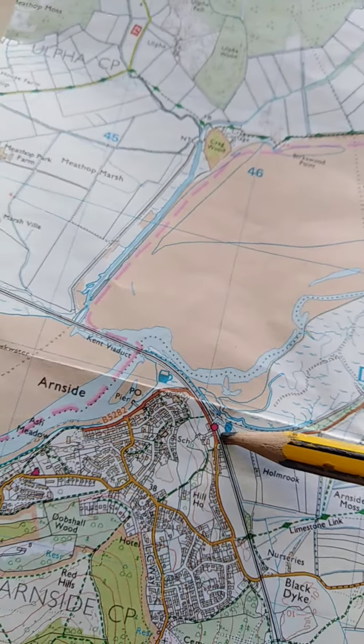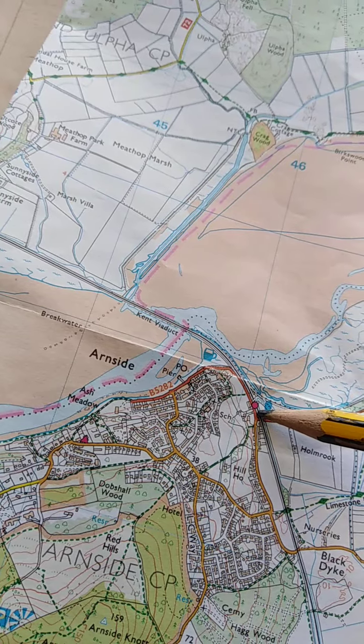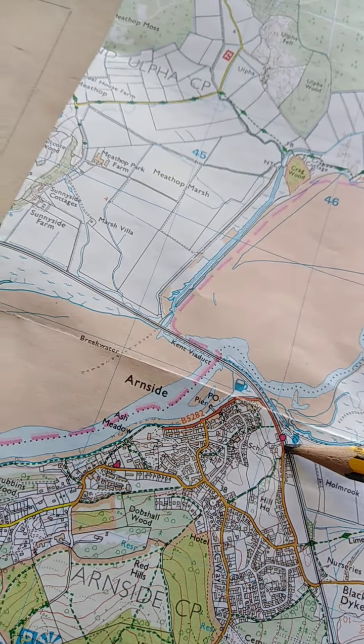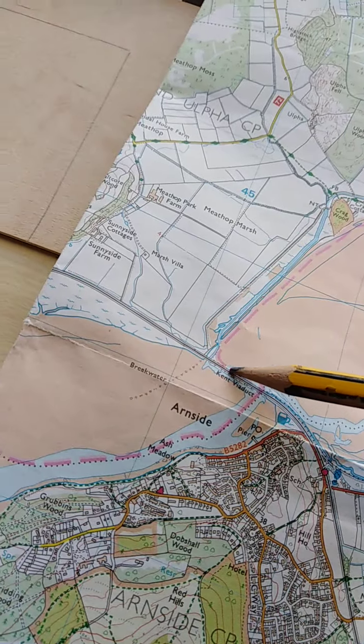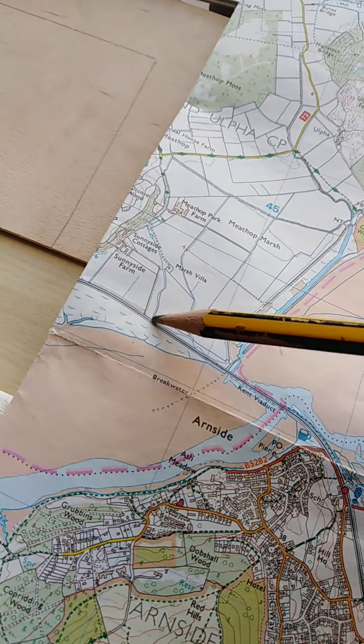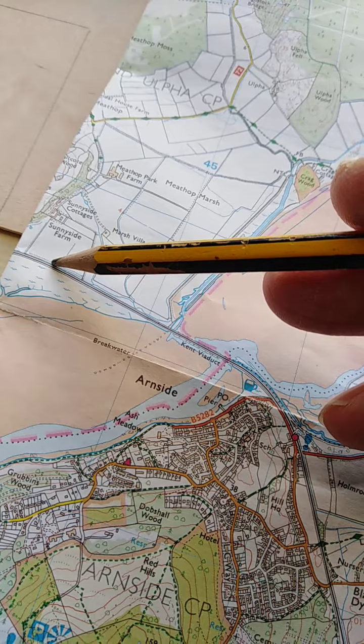This is the railway which runs from Silverdale Station into Ironside, then across the viaduct across the sands, heading towards Barrow and Furness eventually.